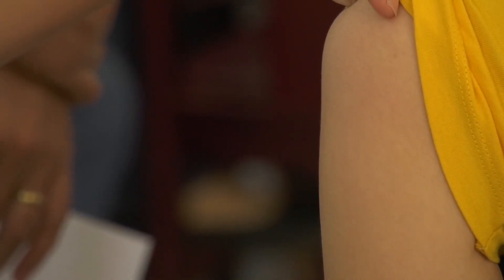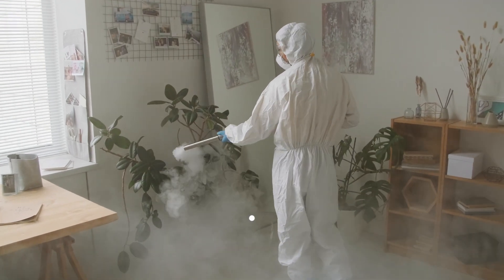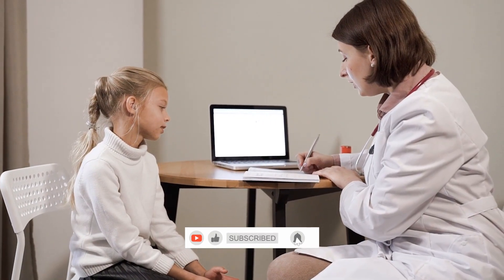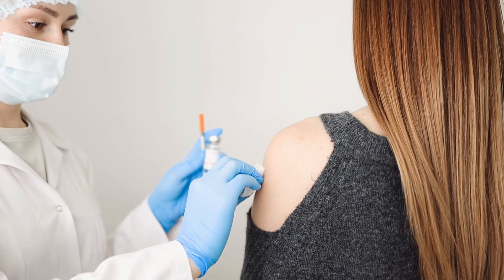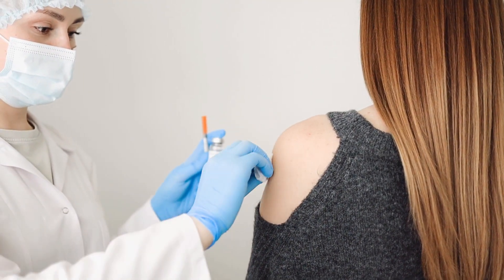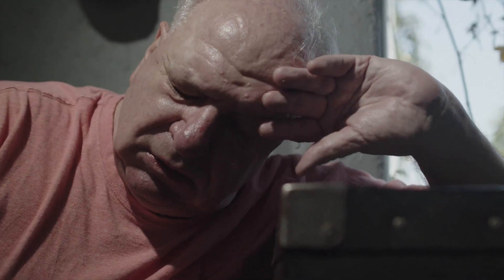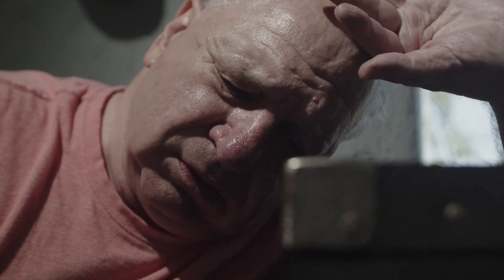Tip 1: Get Vaccinated. The most effective way to protect yourself and others from the flu is by getting vaccinated. Annual flu vaccines are designed to target the most prevalent strains of the virus, offering a robust defense against infection. If you haven't already, schedule a visit to your healthcare provider or local clinic to get vaccinated. It's a simple yet powerful step in flu prevention.